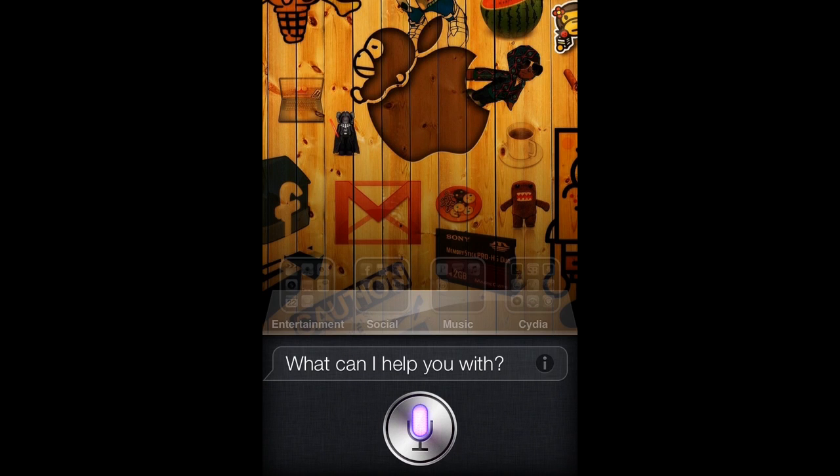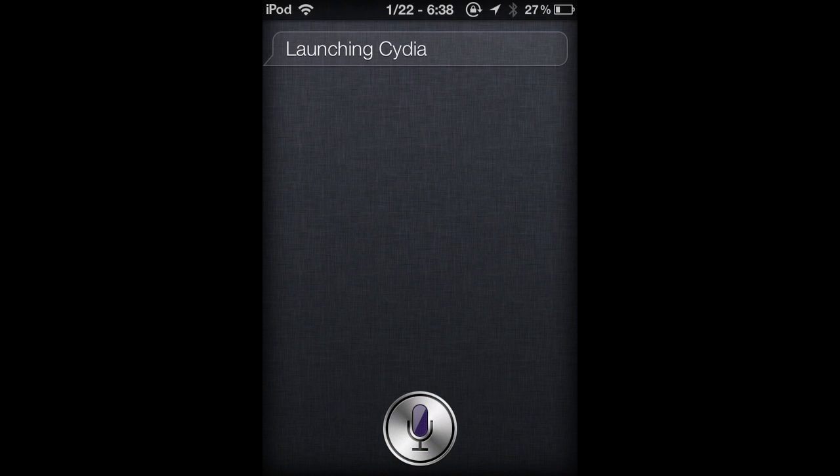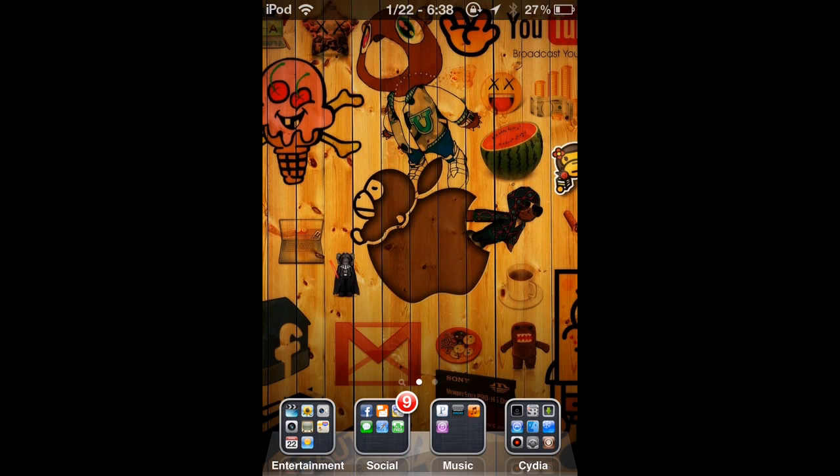Right now I'm going to open up Cydia and I'm going to show you guys how to get it — how to get both hands-free and the Siri tools, so you can open up apps and do a bunch of crazy commands, which is pretty cool. So first we're going to go to Manage after this finishes loading.